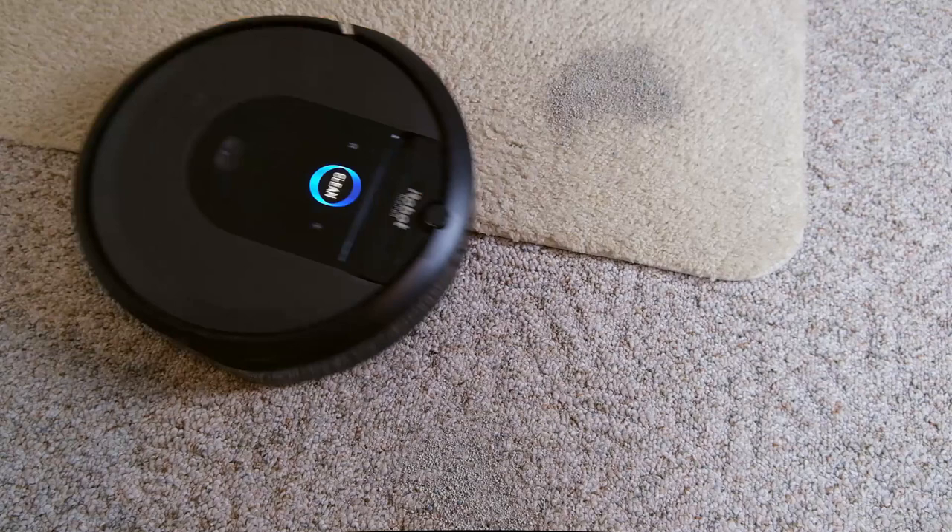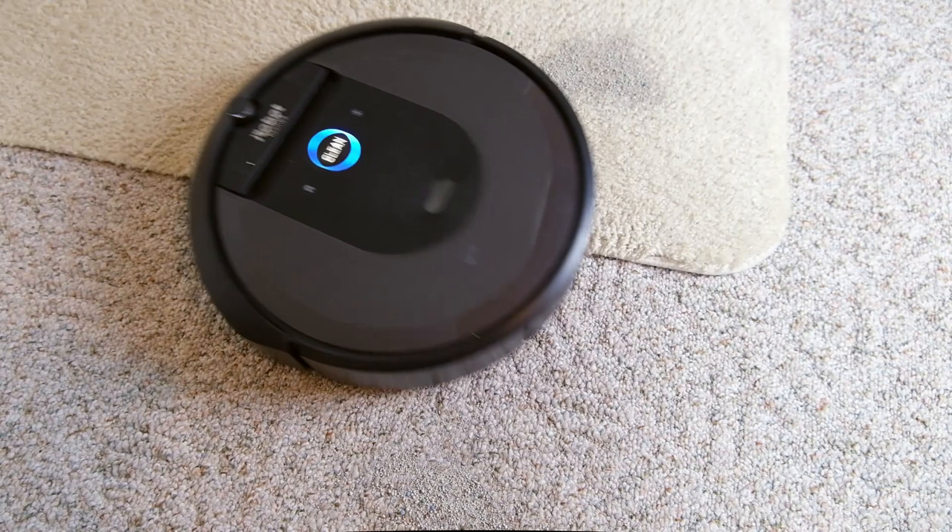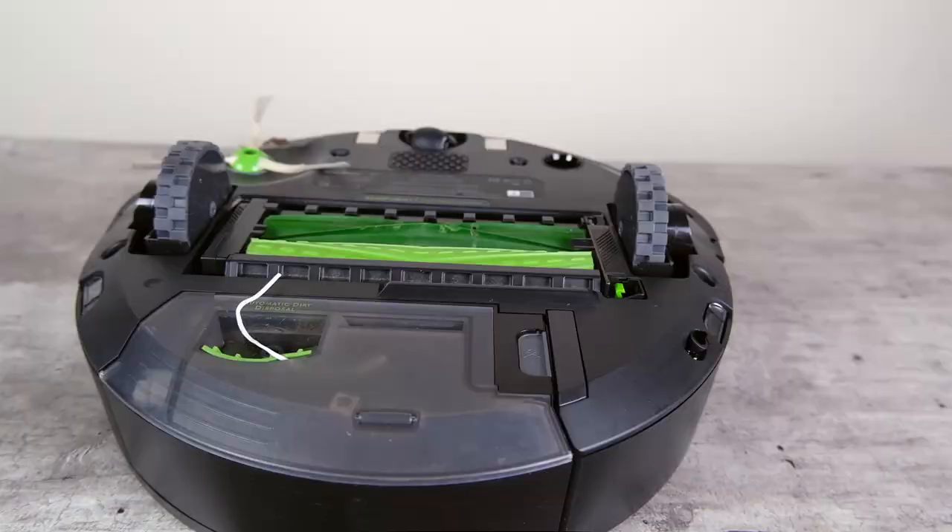It did a fairly good job of removing the litter. There was some litter still kind of embedded in my low pile carpet, but overall it did a pretty good job of picking up that litter.